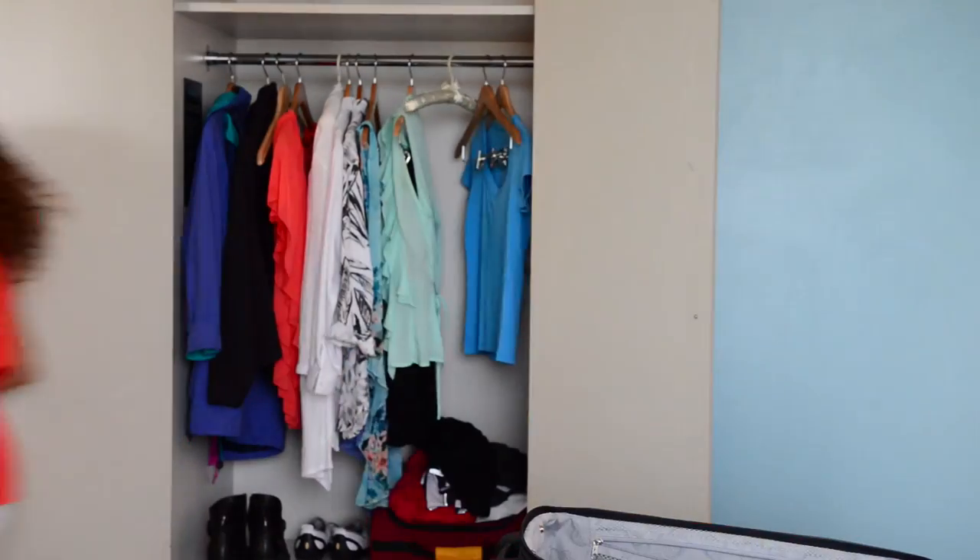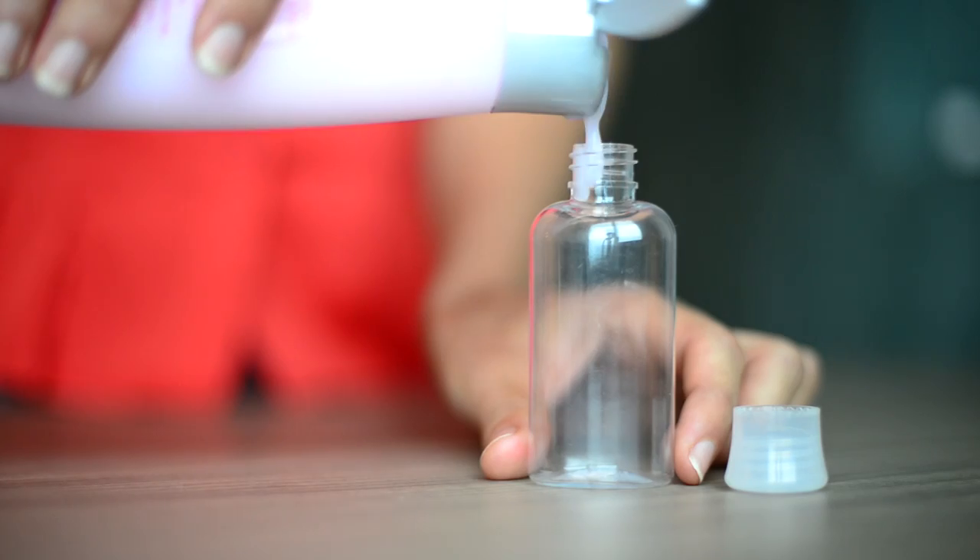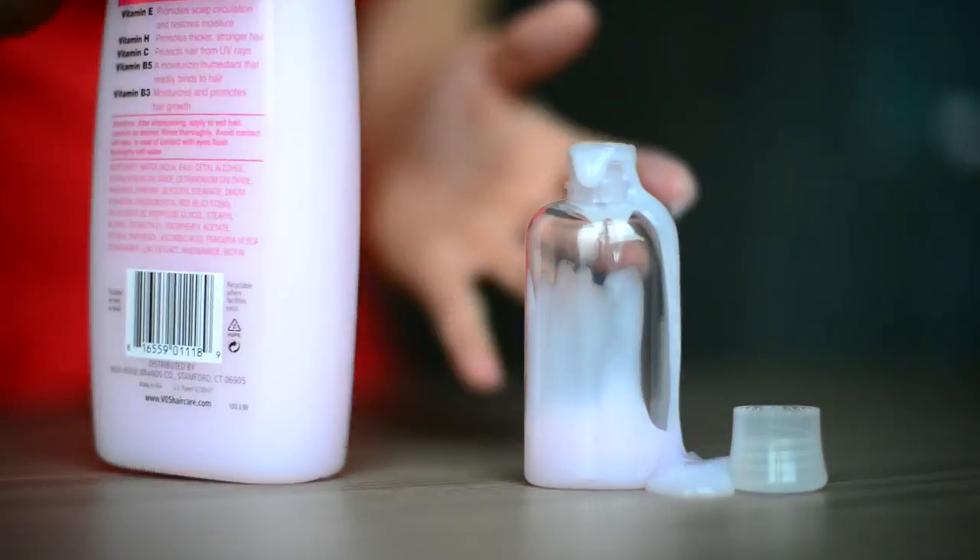Hello, gorgeous. I'm Lolly, and I love to travel. But packing for a trip can be kind of a pain. Of course, I wanted to take my own beauty products and necessities, but all of the bottles and jars I found were either too small, too narrow, or too stiff. Now I'm just going to have to use the hotel products.